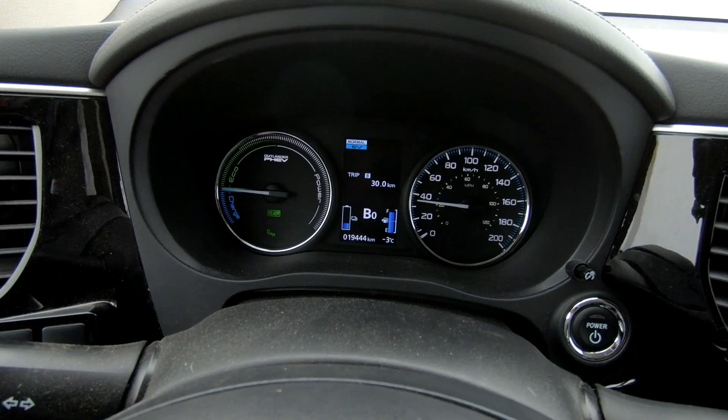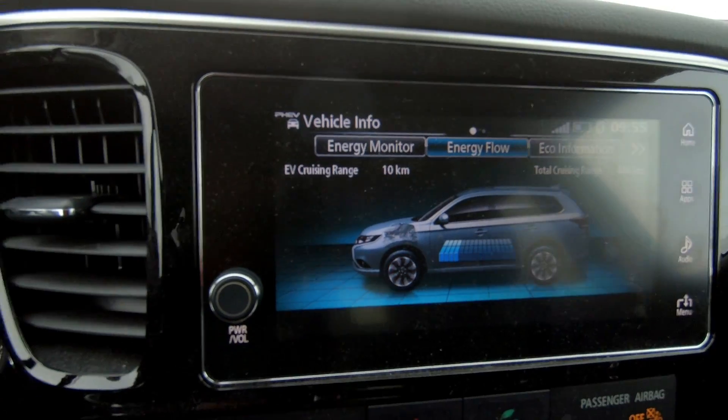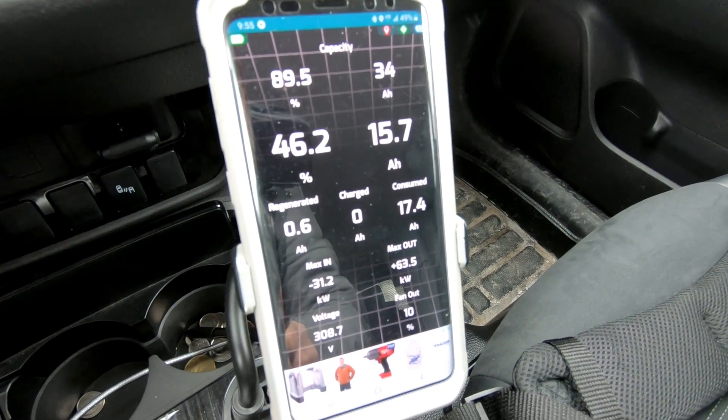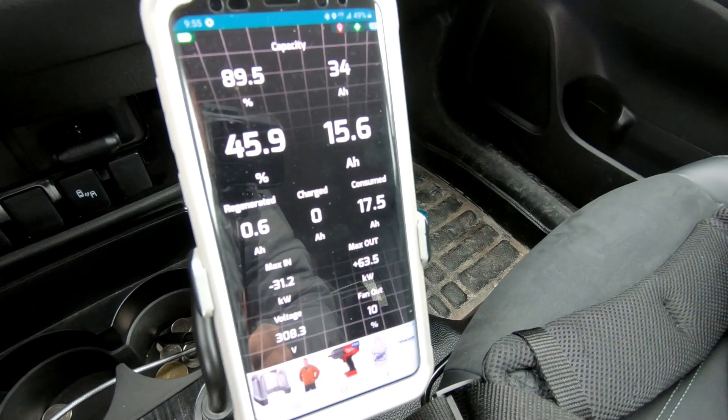We've come 30 kilometers and the gasometer is still showing 10. There's a shot of the dog screen to show what percentage we've used — we've regenerated 0.6 amp hours and we're in B0 most of the time, coasting as much as we can. Yes, I know this is only one test and there are a lot of variables, so we'll take that with a grain of salt. The dog weighs 14.2 pounds, I had an extra large breakfast, and we both pooped before the test.